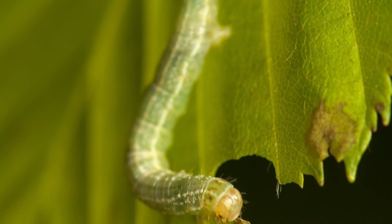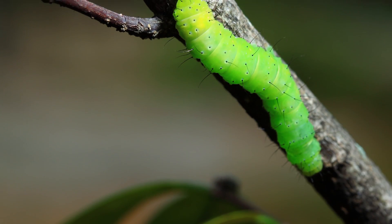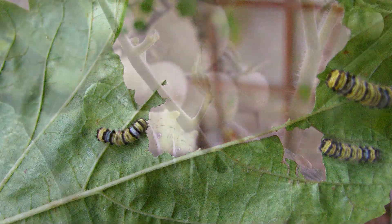Caterpillars are leaf-chewing larvae of moths and butterflies. Worms are leaf-chewing insects and include harmful varieties like the green cabbage looper, cutworm, grape leaf skeletonizer, and the huge tomato hornworm. Use control measures at the first signs of these pests.